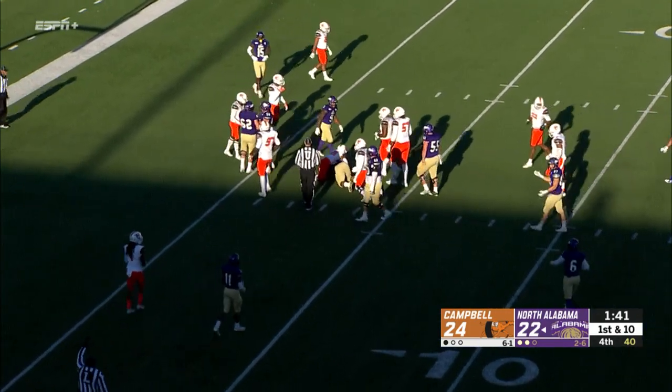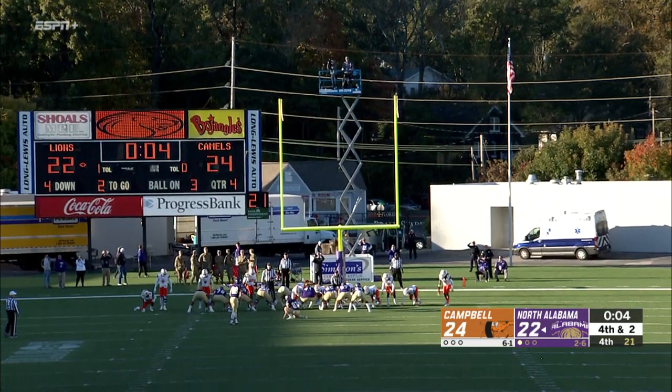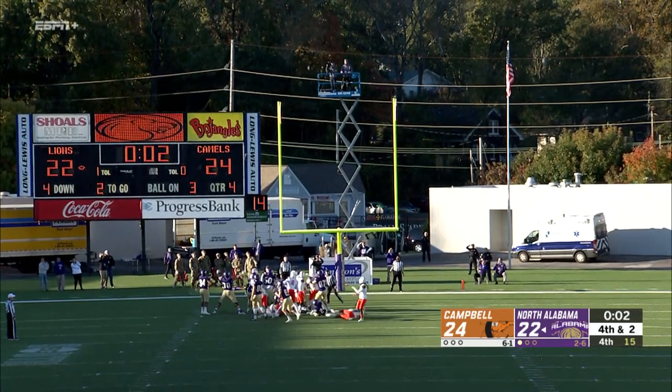Down to the five, still going — down to the three! Joe Gurley from 20 yards out. Austin Underwood, the senior long snapper; Jack Peavy the holder — the kick is on the way.